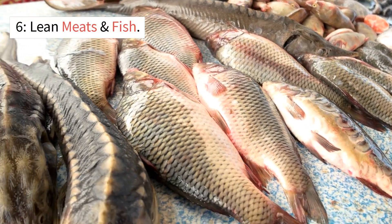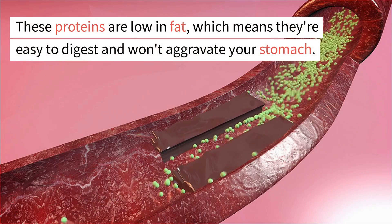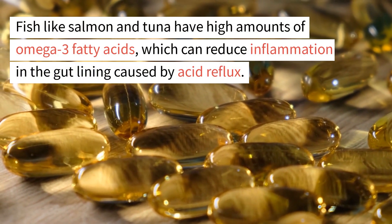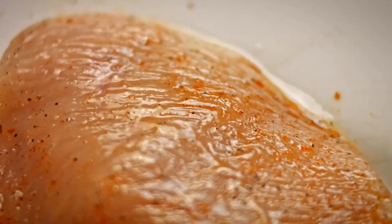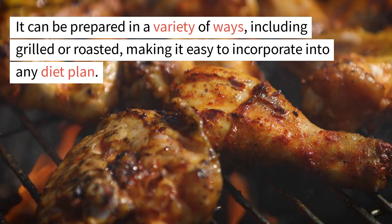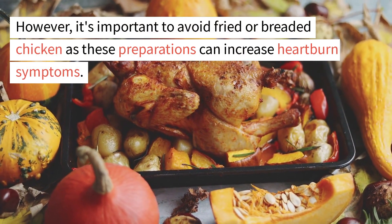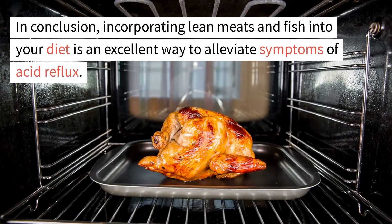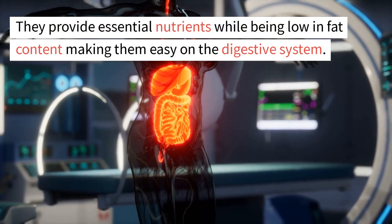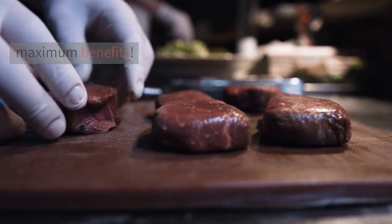6. Lean meats and fish. Lean meats and fish are amongst the best foods that help acid reflux go away. These proteins are low in fat, which means they're easy to digest and won't aggravate your stomach. Fish like salmon and tuna have high amounts of omega-3 fatty acids, which can reduce inflammation in the gut lining. Chicken breast is also a good option — it can be grilled or roasted, but avoid fried or breaded preparations as these can increase heartburn symptoms. Incorporating lean meats and fish into your diet provides essential nutrients while being easy on the digestive system.